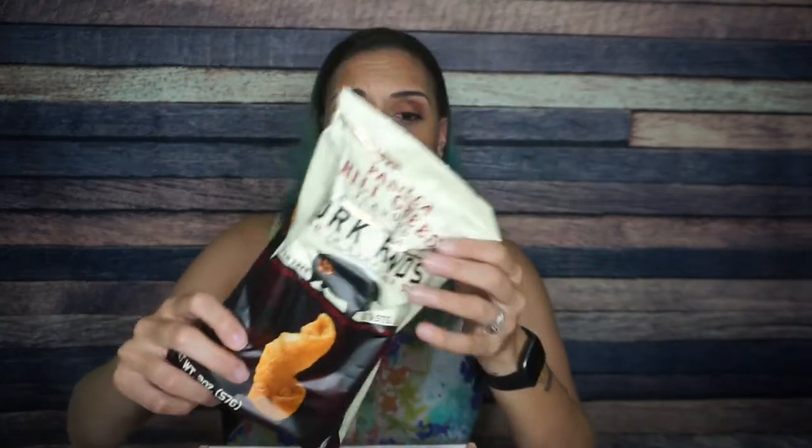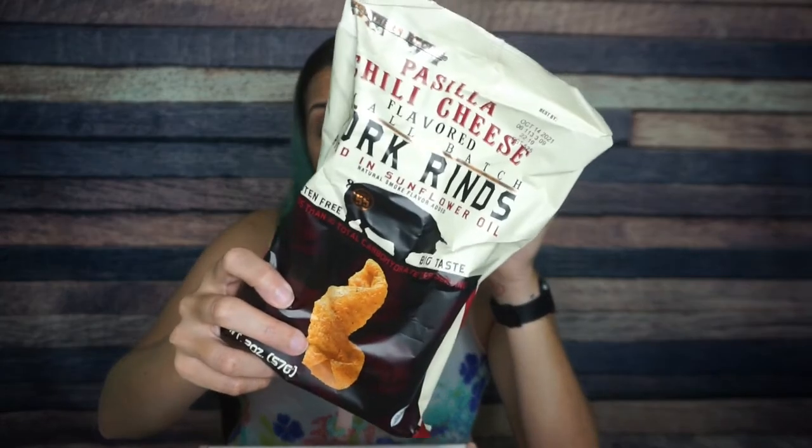We have Southern Recipe Small Batch pasea chili cheese flavored pork rinds. The bag is really vacuum sealed in there. There are four servings per container — per serving there are 70 calories, four and a half grams of fat, less than one total carb, and eight grams of protein. Always be careful with flavored pork rinds because those spices have carbs. You can guesstimate two to three, but it's not going to be bad. This flavor is good though and I'm excited to try it.